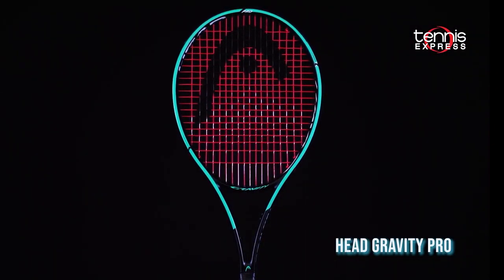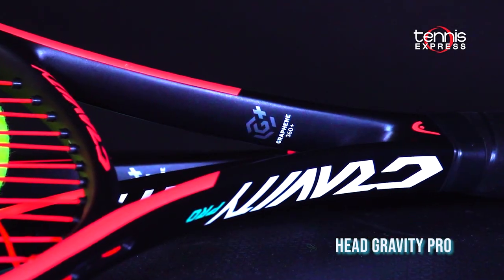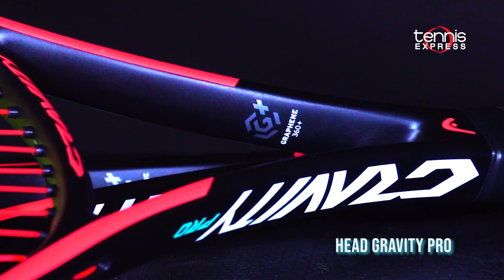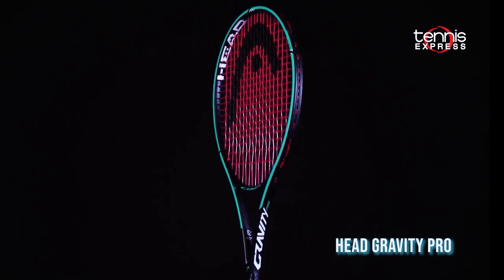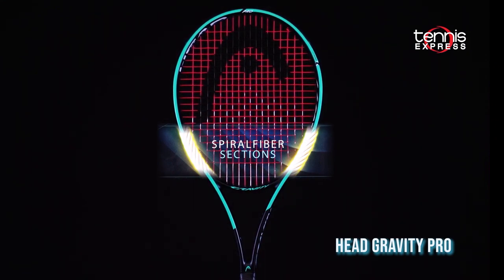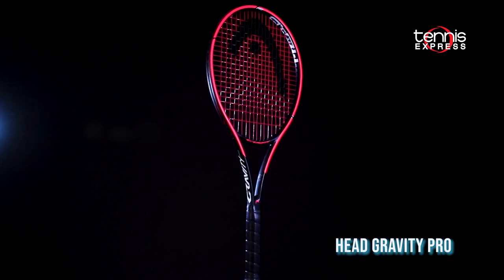Next up from Head, we have the Gravity Pro. Graphene 360 Plus with spiral fibers creates an impressive flexi-feel, while the no-nonsense, flat 20mm beam and 18x20 string pattern ensure the utmost of control.